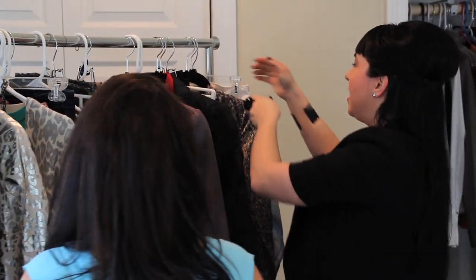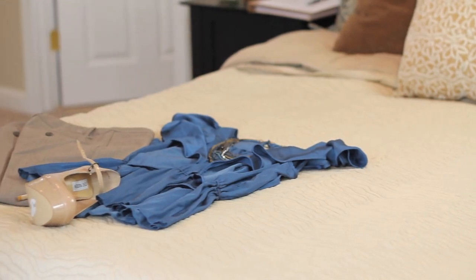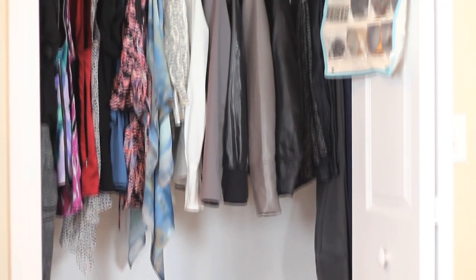I want to get you into some of these — I think this one is one of my favorites. Let's have you put it on and see how it fits. My goal for a closet analysis is to really open my client's eyes, get them to think outside of their fashion box, and make them feel like they have a brand new wardrobe without even going shopping.